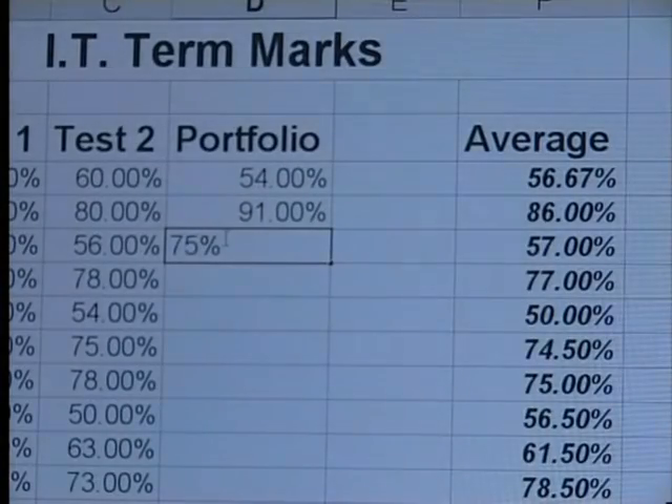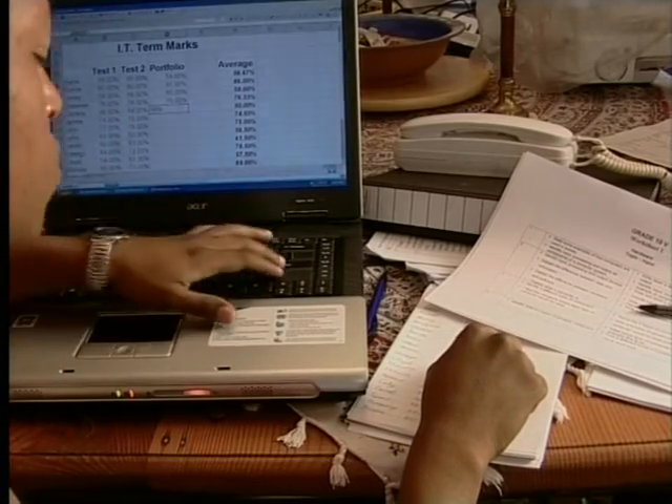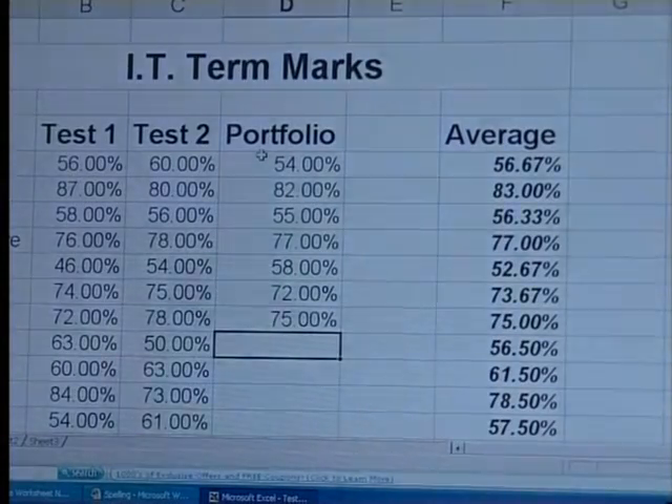Now for the test marks. This is the spreadsheet which Vuio uses to record the portfolio and test marks for his class. As he types in marks from their latest test, the spreadsheet calculates the new totals for each learner. The computer program is able to calculate these totals for him.